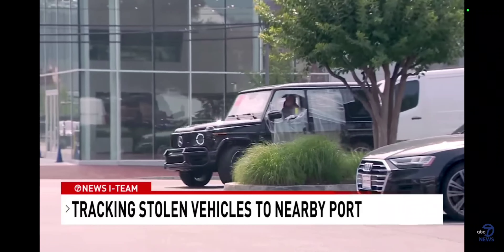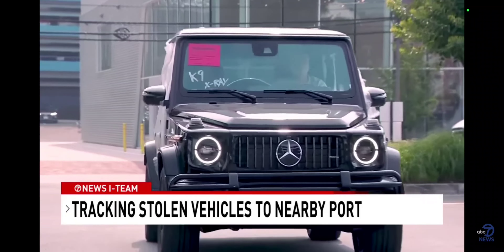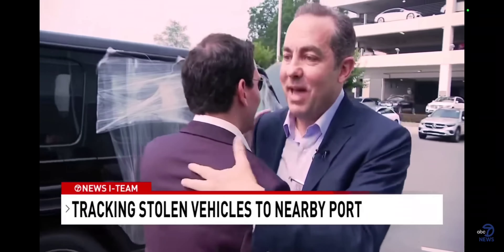It took a few weeks, but after clearing customs, we were back in Bethesda to watch the stolen cars' homecoming. I couldn't believe it because I figured these were long gone. So I'm really happy they're back.